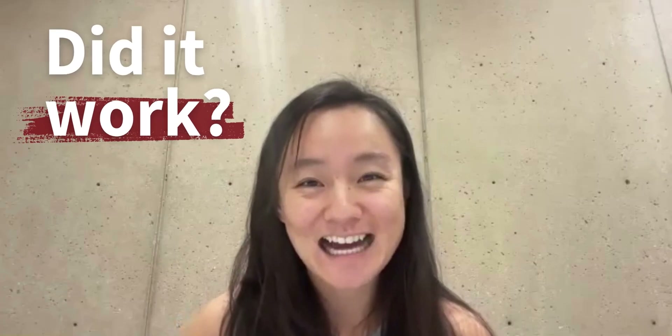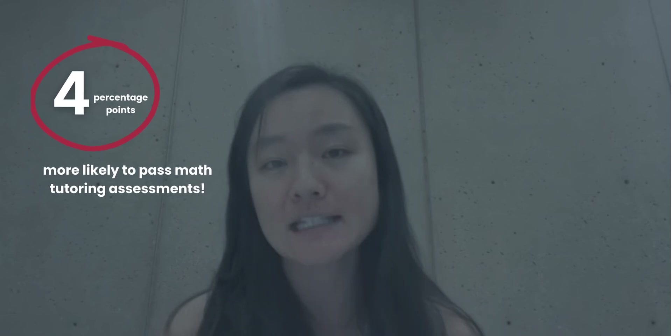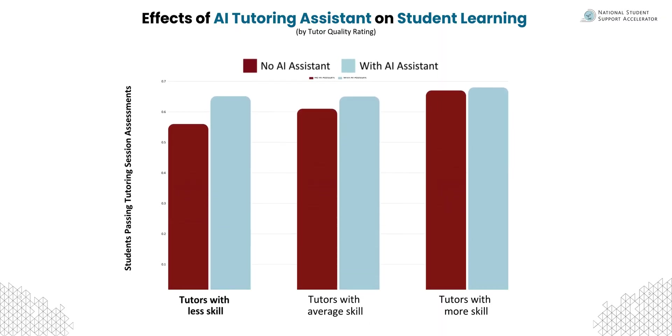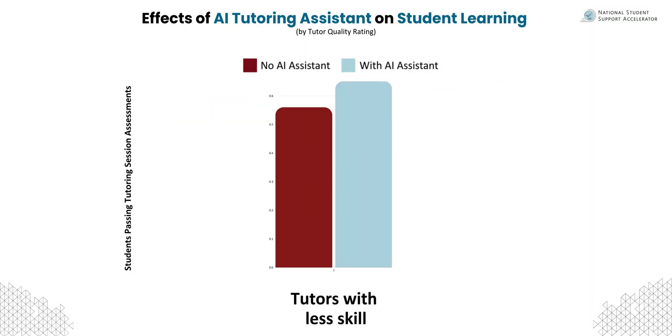Excitingly, Tutor Co-Pilot not only improved the tutor's ability to tutor, but students working with tutors who had access to Tutor Co-Pilot were four percentage points more likely to pass their lesson assessments. When we break down that four percentage points, we find that lower-rated tutors in particular enabled their students to pass their lesson assessments — specifically, a nine percentage point difference for their students in passing.